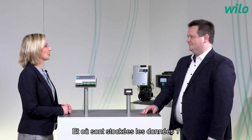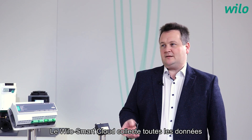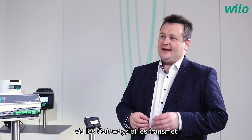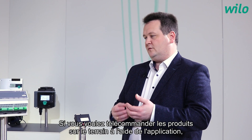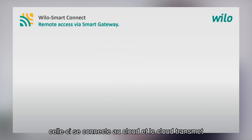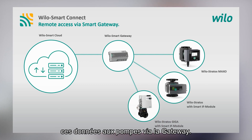And where is the data stored? The data is stored in our Velo Smart Cloud. The Velo Smart Cloud collects all the data coming from the products in the field over the gateways and transfers this data to the apps, and the other way around. If you want to remotely control the products in the field with the app, then the app connects to the cloud and the cloud passes this data over the gateway to the pumps.